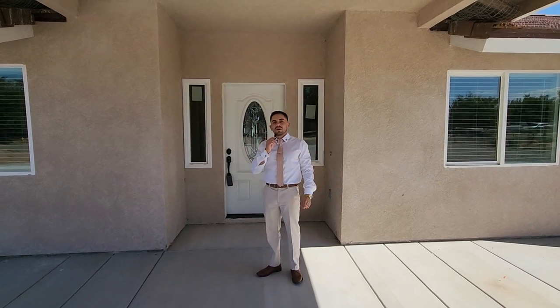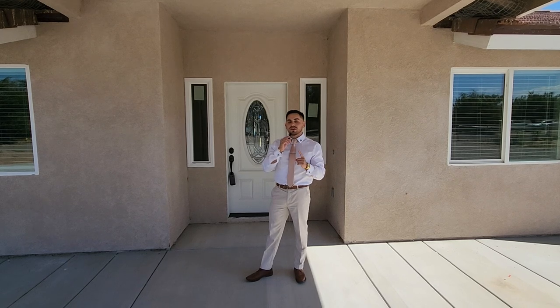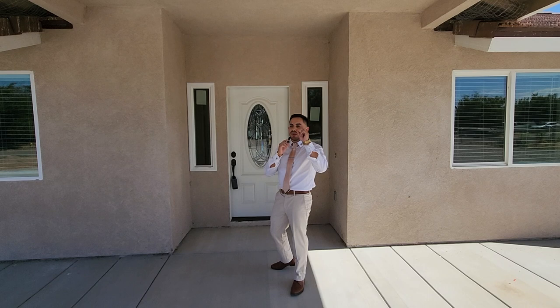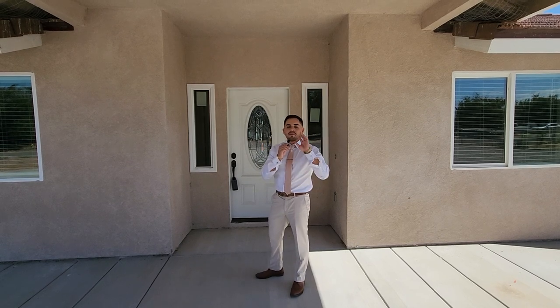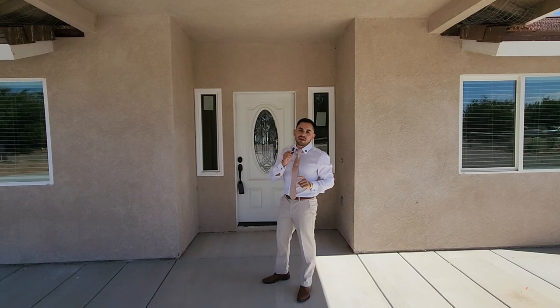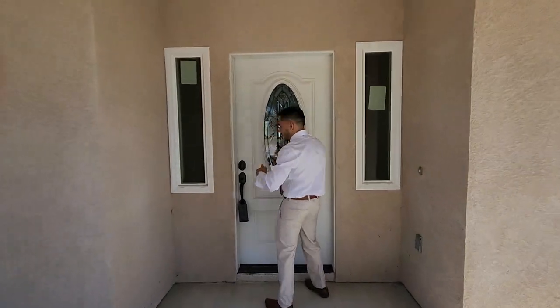Hey everybody, it's Benjamin here with Century 21 Rose Realty. Let me show you the property in Victorville — brand new construction. Remember, hablo inglés y español los dos. In the video I'm going to speak English, but I speak both.